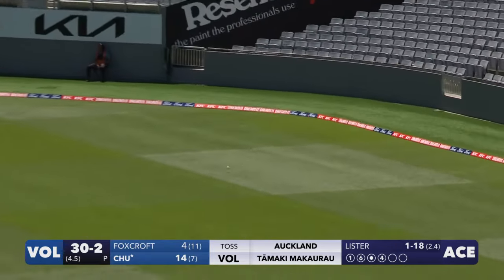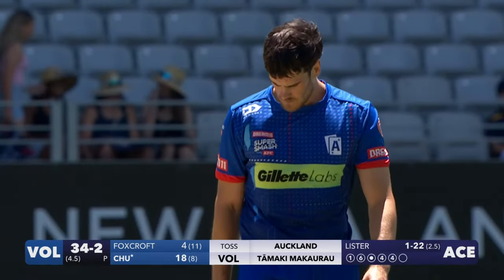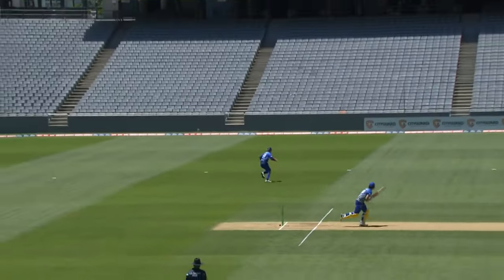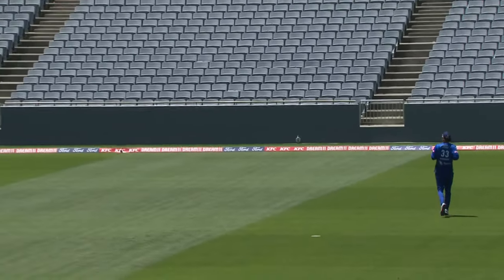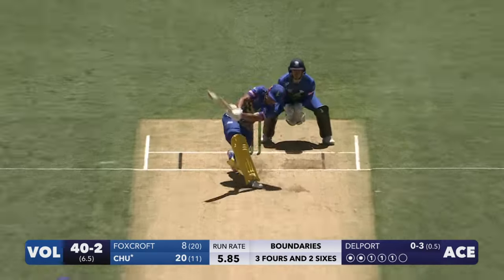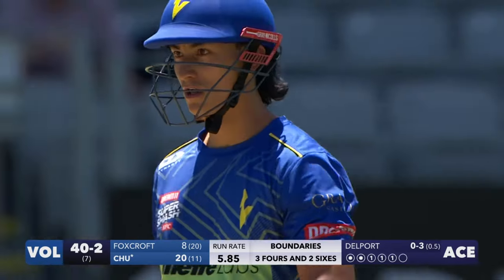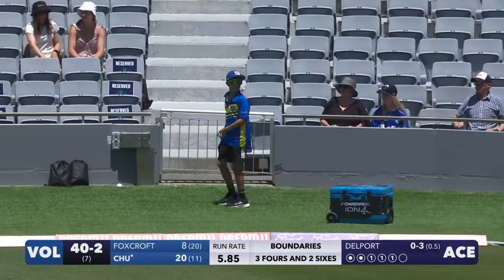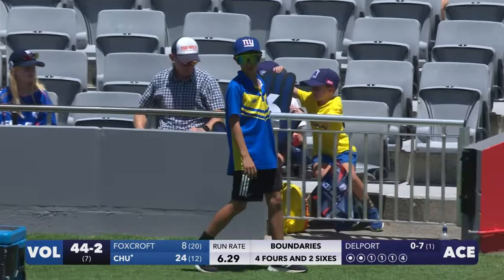Smeared away in the offside, not brilliant timing, but that'll be four as well — a little counter punch here. That's a nice shot again, look at that, no real risk. Throwing his hands so hard at it, it's going to fly. Good placement, great use of the bottom hand, and picks up four to finish the over — 44 for two.